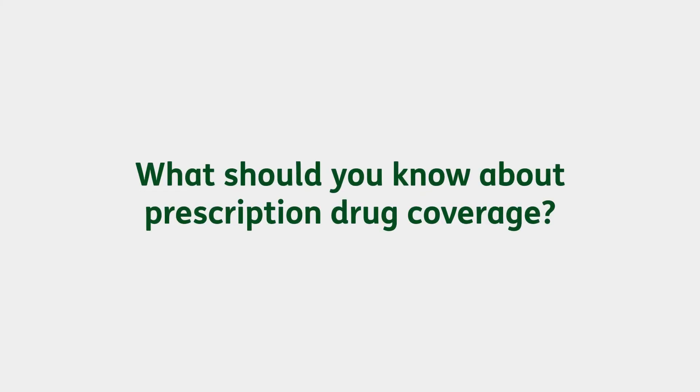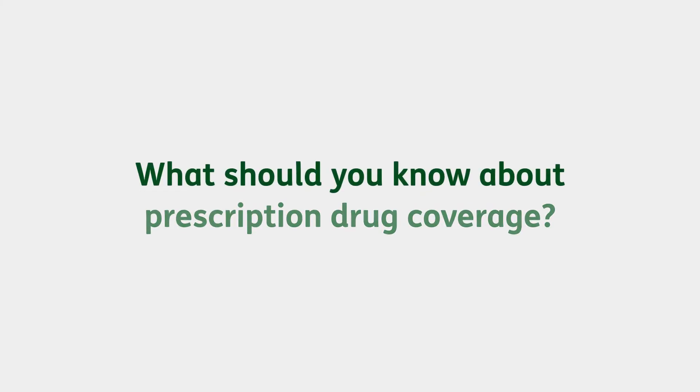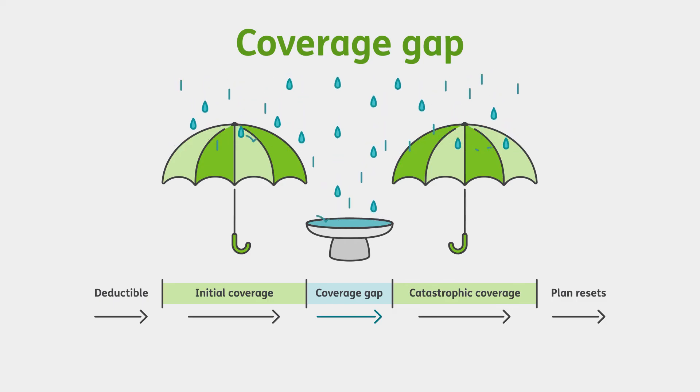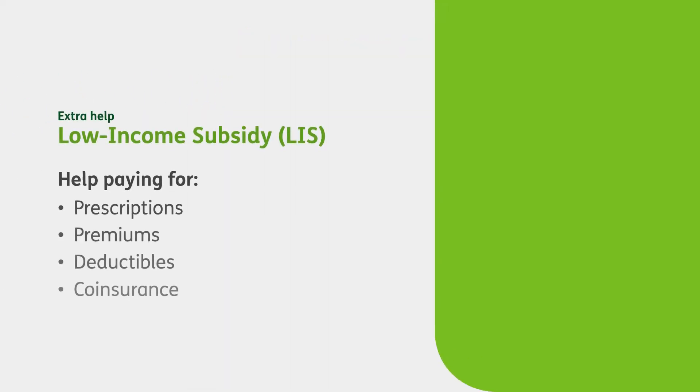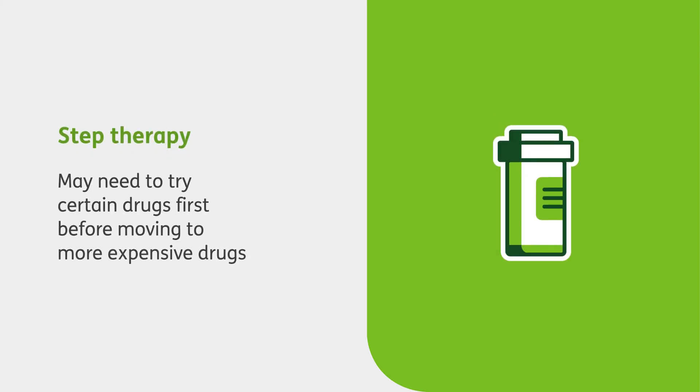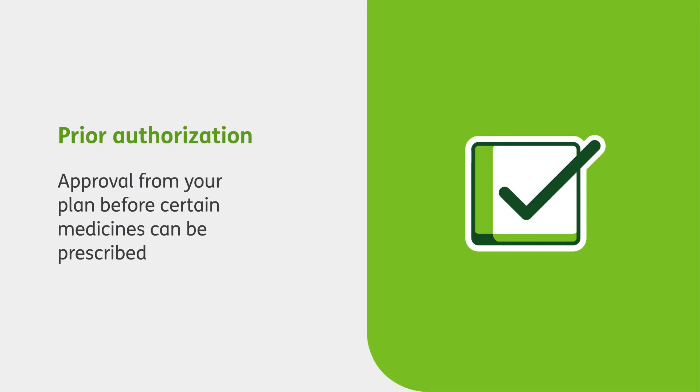If you're considering a plan that includes prescription drug coverage, there are a few important things to know. First, most of these plans have a coverage gap — a time when you pay part of your drug costs before additional prescription drug coverage kicks in. If you think you may need help paying for your prescriptions, ask your sales agent about Extra Help or the Low Income Subsidy Program, a government program to help people who qualify pay for their prescription drug costs. It's also good to know that some prescriptions require step therapy, meaning you may need to try certain drugs first before moving to a more expensive drug. And lastly, prior authorization is a type of approval your doctor is required to get from your plan so they can prescribe certain medicines.